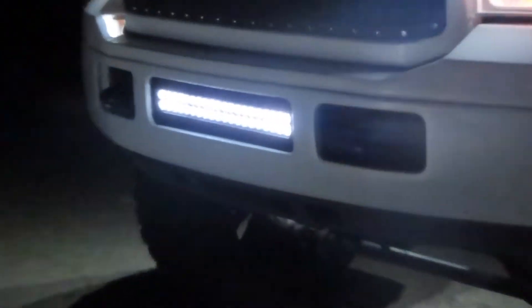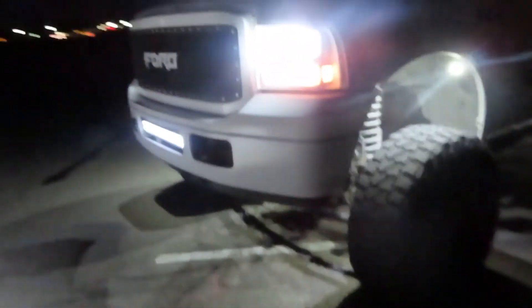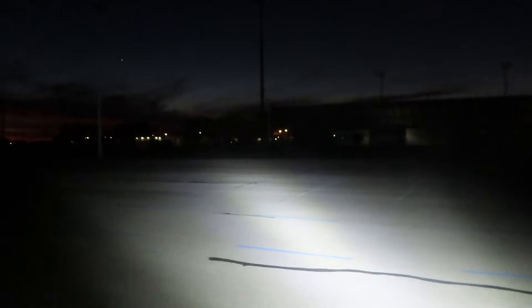Alright, so now it's finally dark. Now I can finally show y'all what this light bar looks like. Let's see how far away it goes. That is like one of the best looking mods I've done on my bumper at all. That's straight up one of the best parts I ever bought for my bumper.